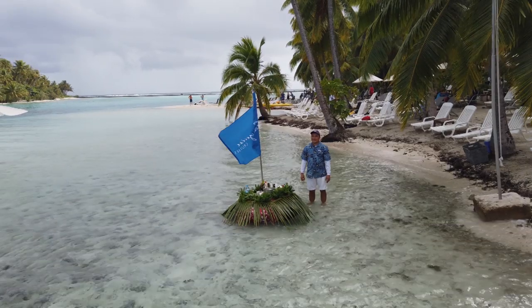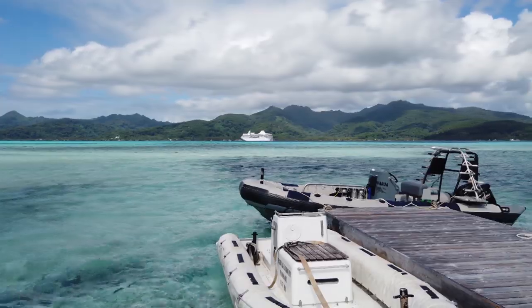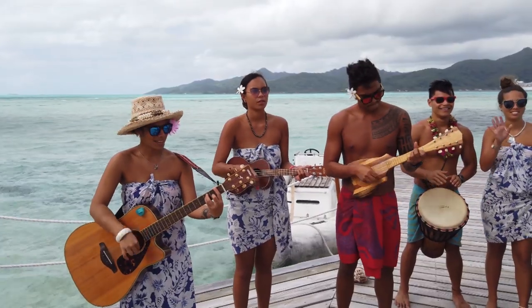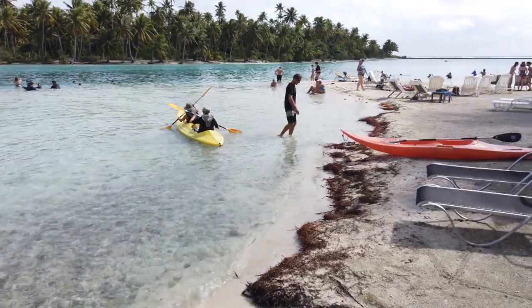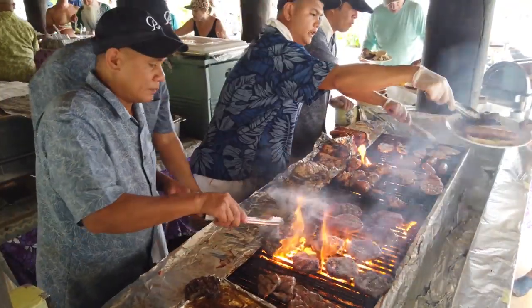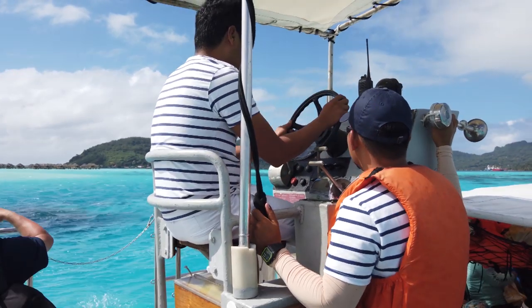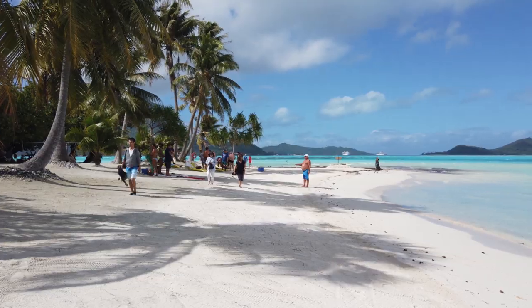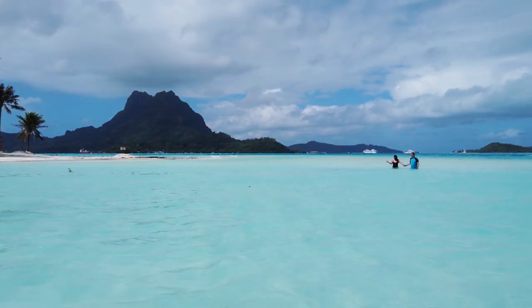Another thing they do incredibly well is access to their private facilities. They have a little private island called Motu Mahana in the island of Taha'a — a beautiful day out where the whole ship heads across. There's entertainment, water sports, and a fantastic large barbecue. In Bora Bora they also have a private beach with a shuttle service. These private facilities are really top-notch, absolutely beautiful, and of course included within the fare.